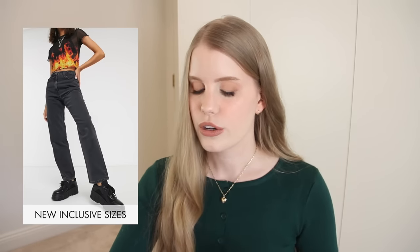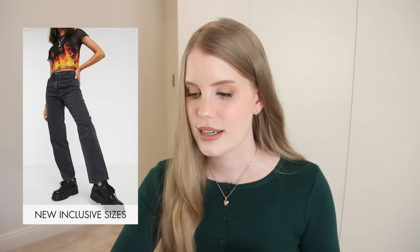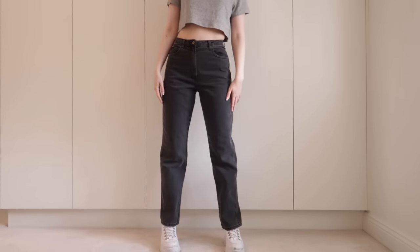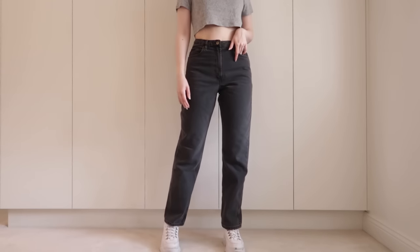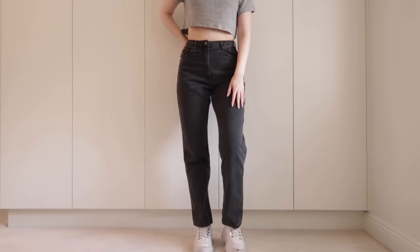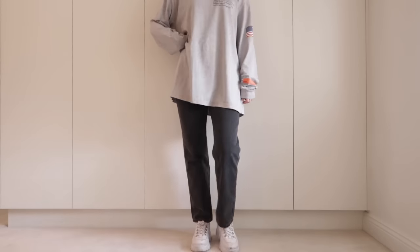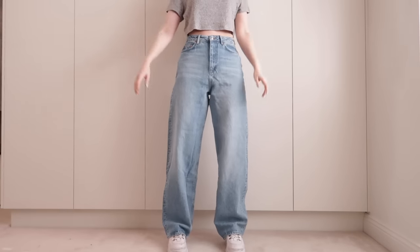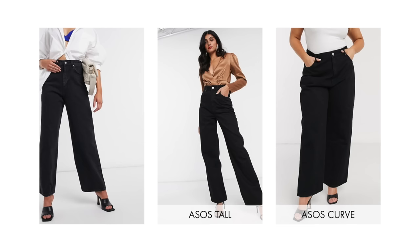I also wanted to throw in a pair of jeans in a different color — these are the Collusion X006 mum jeans in washed black. I will say these aren't really a true baggy fit; I probably could have told that from the model images, but you never know until you try. If you have very slim long lean legs this might be a great pair for you. One of my favorite pairs from earlier in the video actually comes in black as well, so I will link those below.